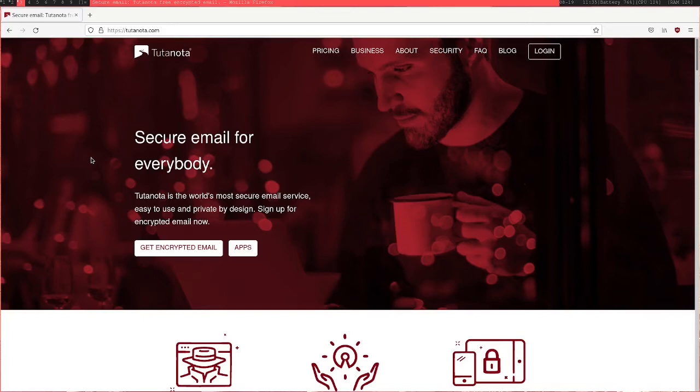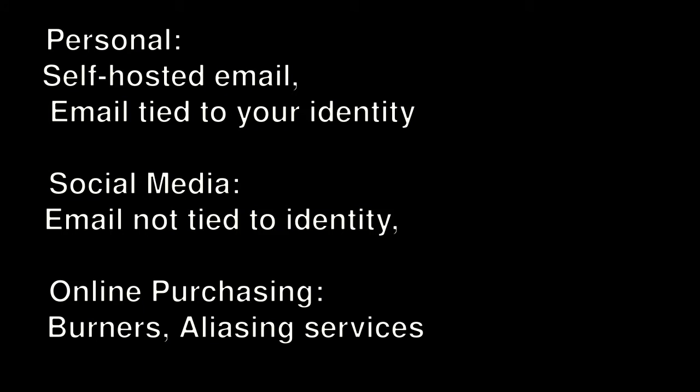Let's take social media as another example. I've made videos about why we should try to get away from social media, but this is a case where our threat model might change. We might sign up for social media but not necessarily want Facebook or Twitter knowing our actual identity, so that the data they collect isn't tied to your physical identity. Another example is buying things online. Services like Amazon are even worse than social media when it comes to invasive privacy practices - these services often know much more about you than you know about yourself. It can be useful to remain more anonymous and not have this data tied to your physical identity.